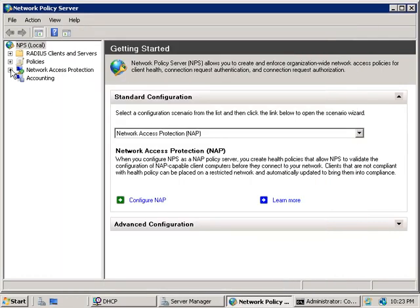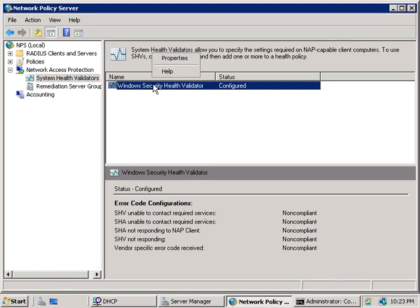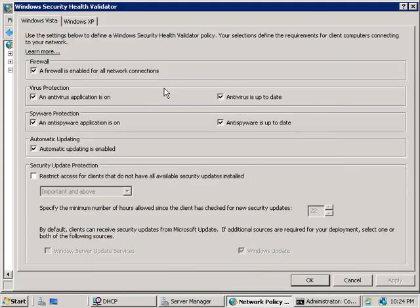Expanding Network Access Protection on the left and selecting System Health Validators, we can see the Windows Security Health Validator we configured in the wizard. We'll right-click on it, choose Properties, then the Configure button. Here we define what conditions must be present on the client for full network access. On the Vista tab, clients need a firewall enabled, anti-virus and anti-spyware protection installed, running and updated, and automatic updating enabled. We can optionally restrict clients when they don't have certain security updates available, ranging from low to critical updates.